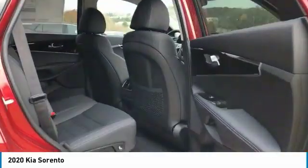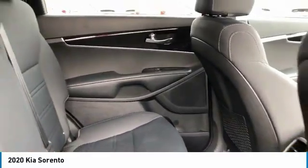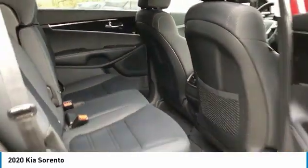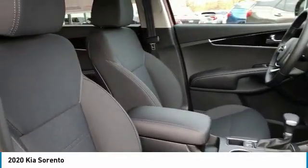Heated side mirrors, traction control, remote keyless entry, FWD, headlights auto off, mirror memory, security system, cruise control, trip computer, child safety locks.